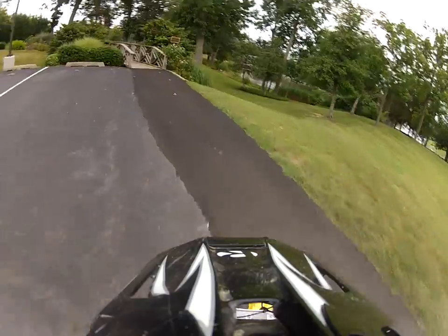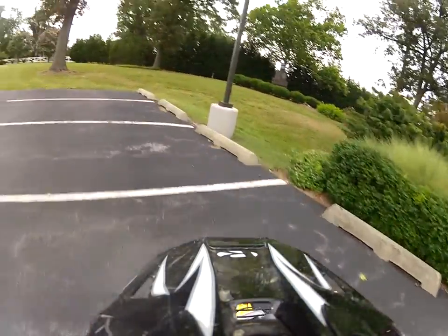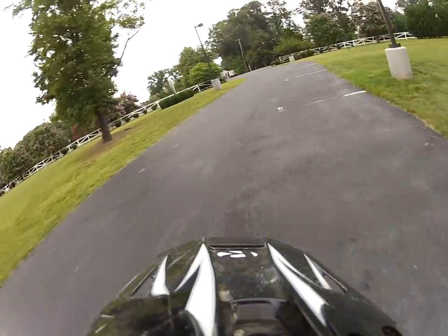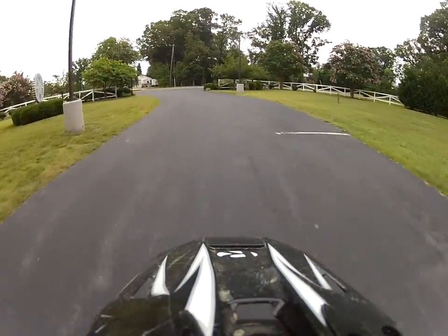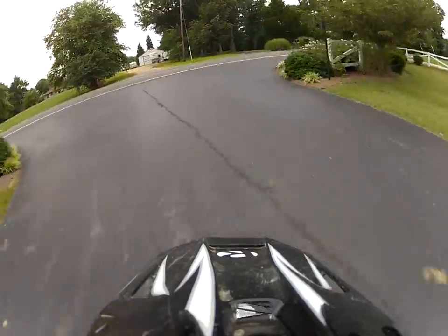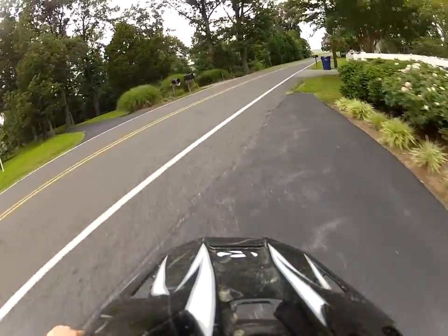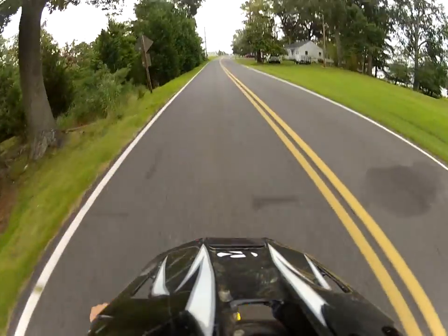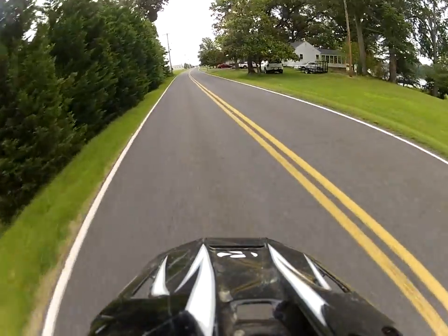But otherwise, this is awesome, whoever is watching this. I love this dirt bike. My dad's actually on Max Top. We're actually gonna have a video on our channel of my dad doing a wheelie on this, down the road, riding a wheelie, with his feet dragging. So that'll be cool.